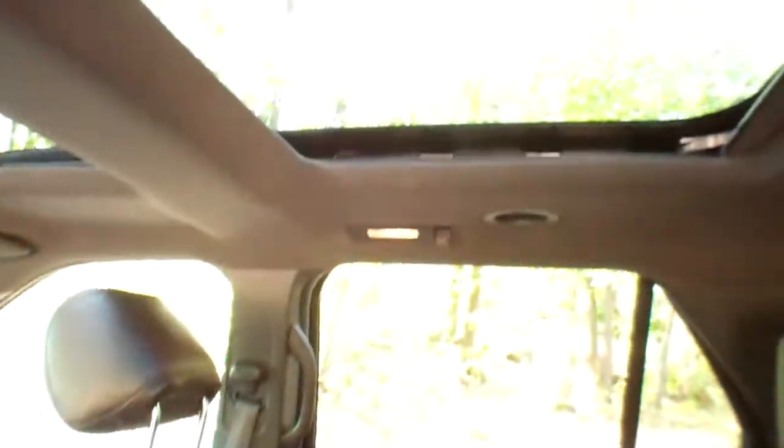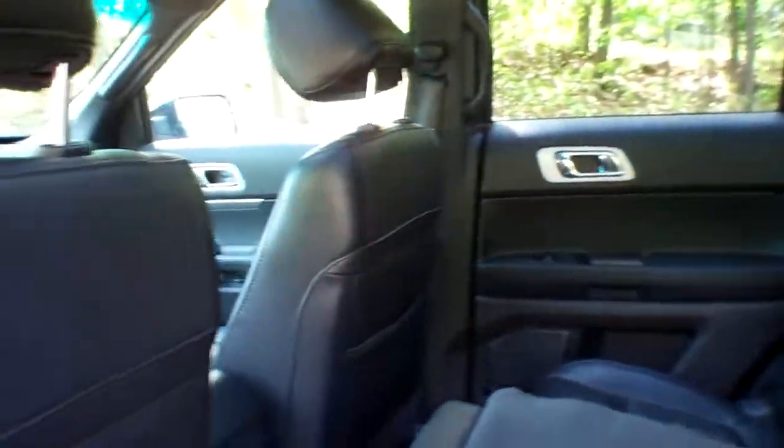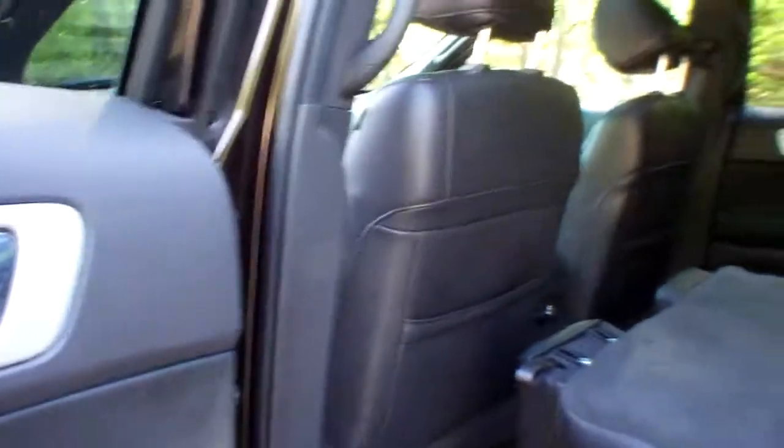I forgot to mention the dual panel moonroof — power glass, dual sliding. Actually only one sliding; that one's stationary. But as you can see, this vehicle is very, very clean. Really clean.